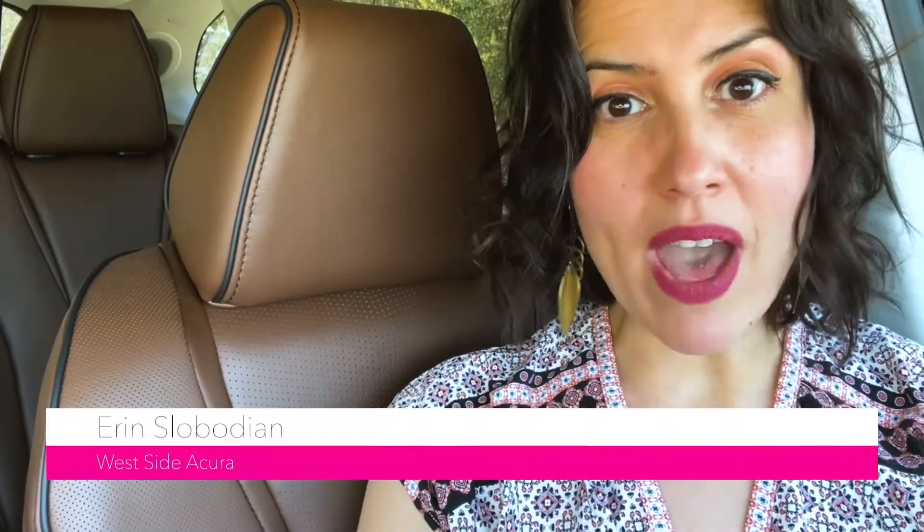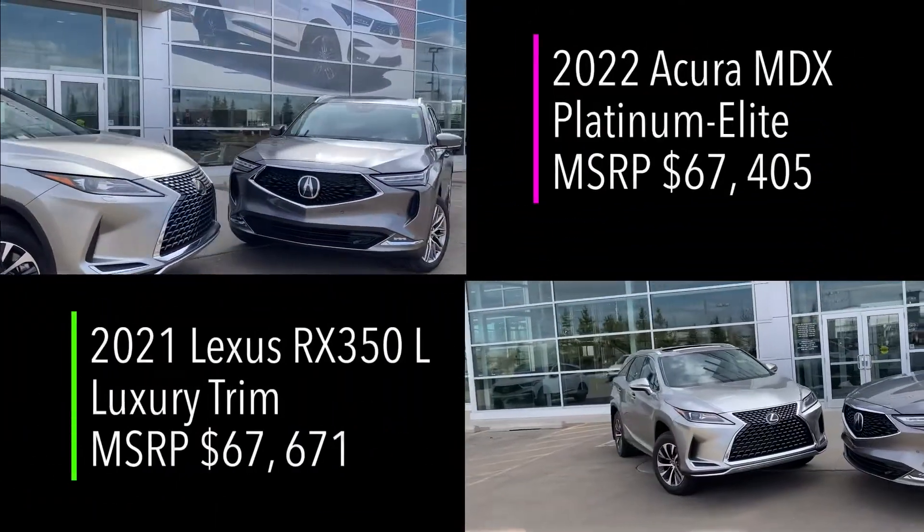Hello, I'm Erin with Westside Acura, and guess what? I'm here to help you look at a couple of different three-row luxury SUVs that Canadians love. We're going to have some side-by-side shots. We're going to look at the luxury, the space, the technology, and really decide which one has the best bang for your buck. And these two beauties are ready to go.